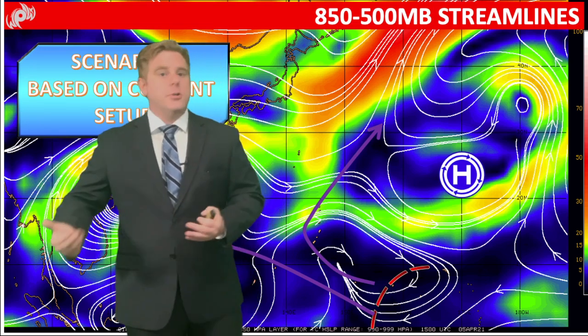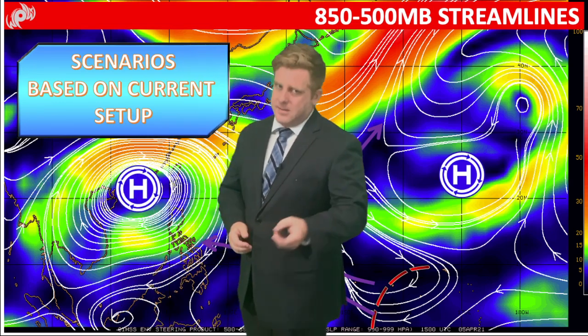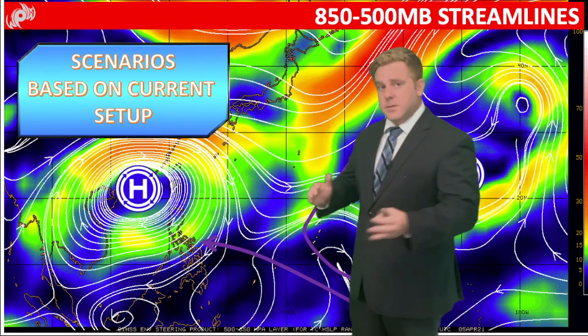Basically, good data in, good data out. Right now the models are running off a hypothetical storm that it's spinning up based on everything it's seeing right now. So maybe nothing might spin up — I doubt that, I think something will, but there's the potential.